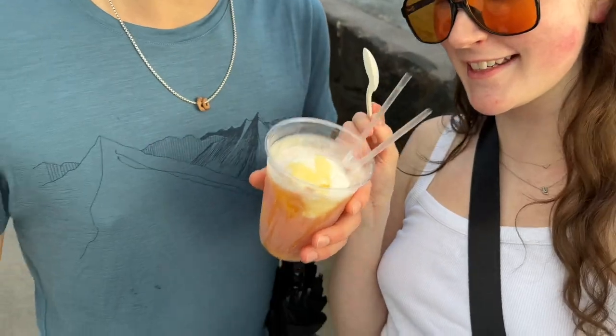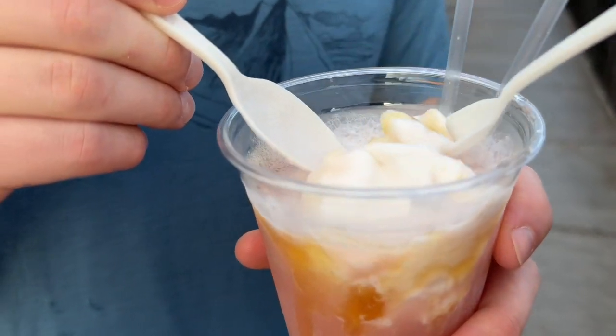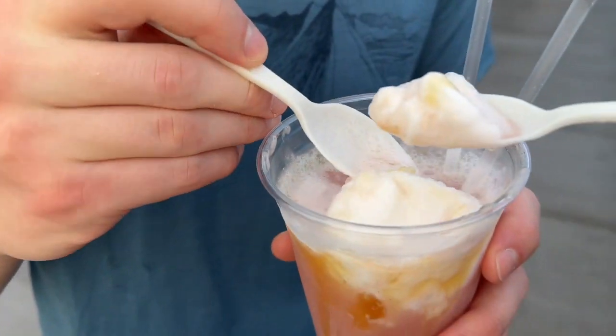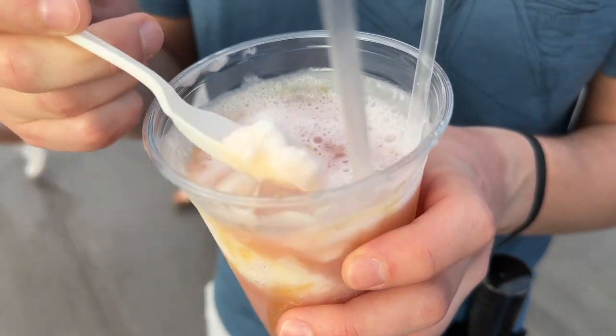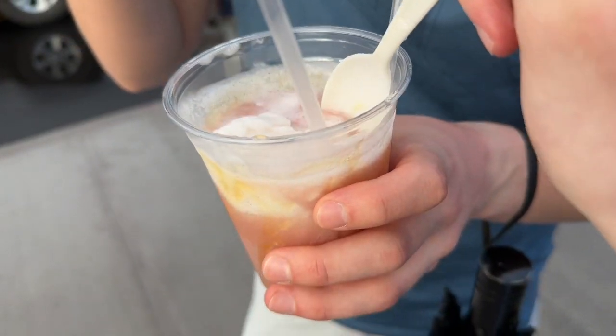We got a kombucha float, let's try it. I think they put honey on it too. It's a healthy float and I'm pretty sure this is local kombucha. That's good — it's like coconut ice cream, and then we got ginger pineapple kombucha or something.